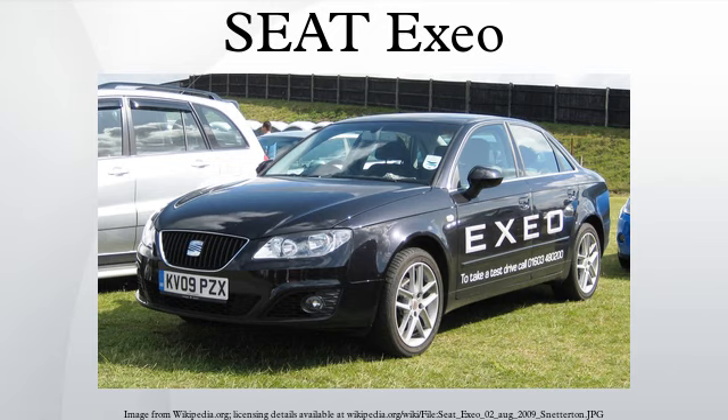Due to the Exio being derived from the Audi A4 B7, it shares the same fundamental powertrain layout. It has engines mounted at the front, oriented longitudinally — that is, north-south — rather than the east-west transverse engine layout used in the remainder of the Seat range.